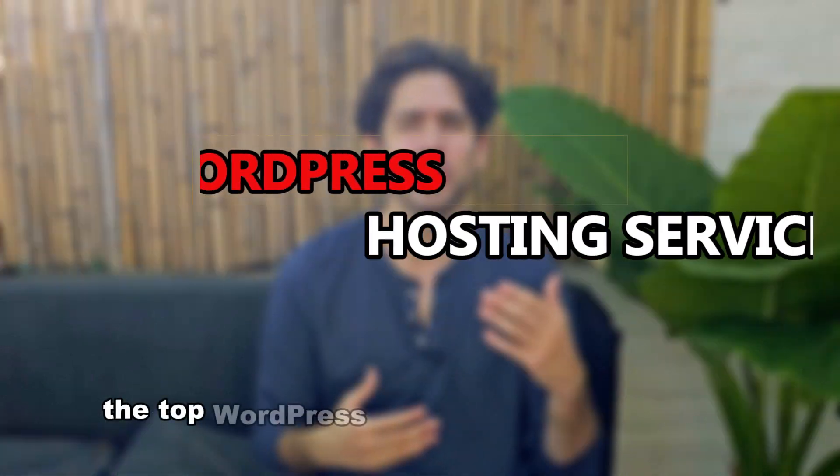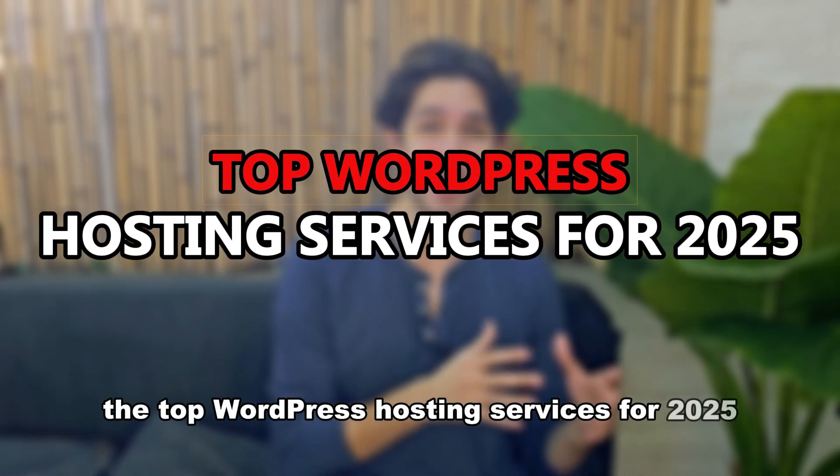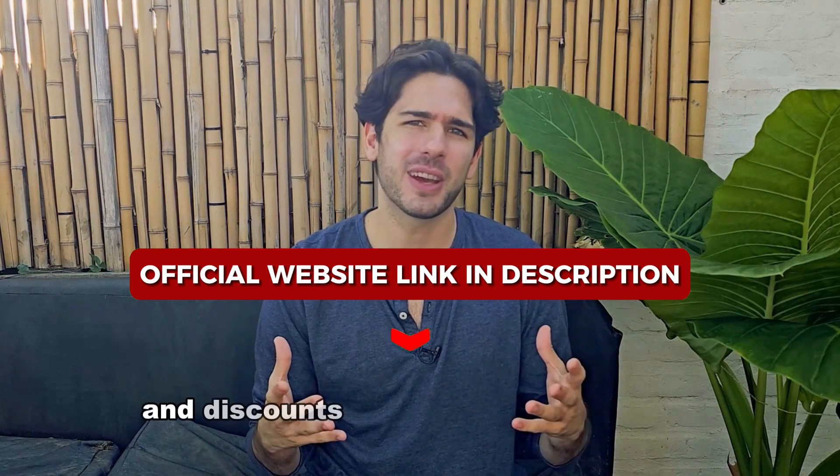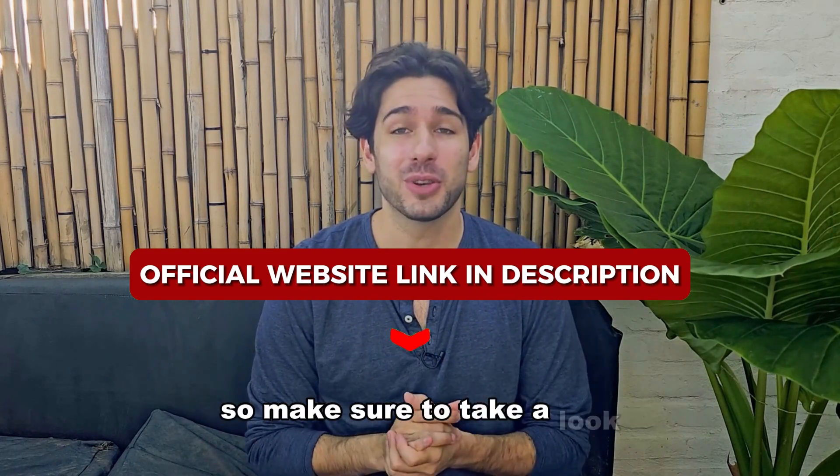Don't worry, I've got you covered. In this video, I'll break down the top WordPress hosting services for 2025, what makes them great, and which one might be the perfect fit for your website. I've added the best deals and discounts in the description below, so make sure to take a look.